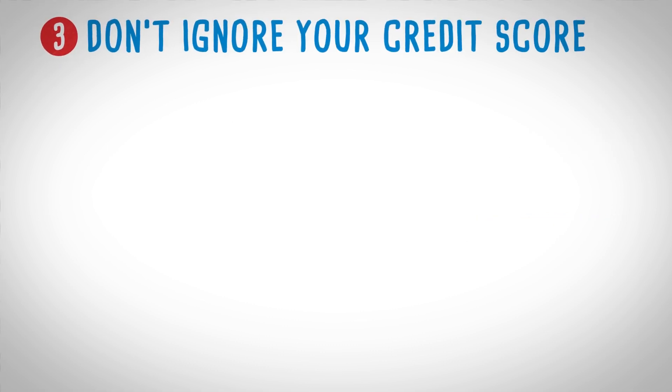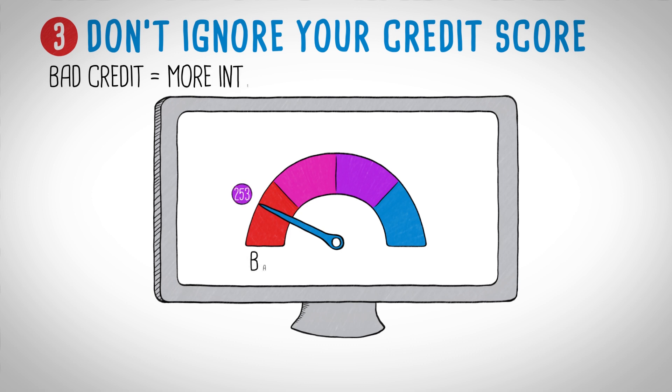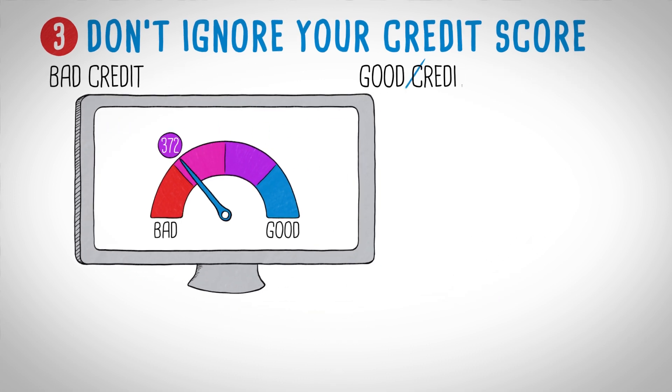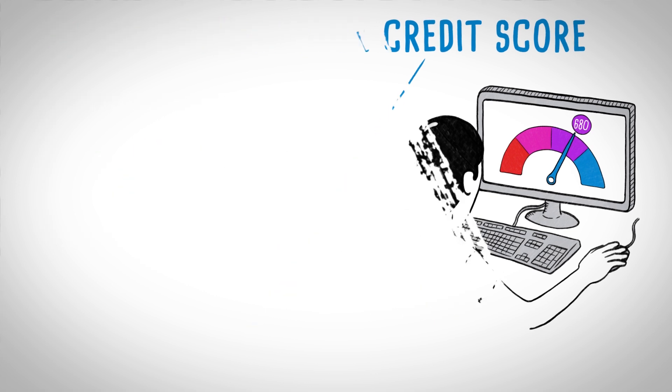Credit score. Don't believe the dealer who says your credit score doesn't matter. People with bad credit pay much more in loan interest and people with good credit might qualify for extremely low interest rates. To get the fairest deal, know your credit score and any promotions before you get to the dealership.